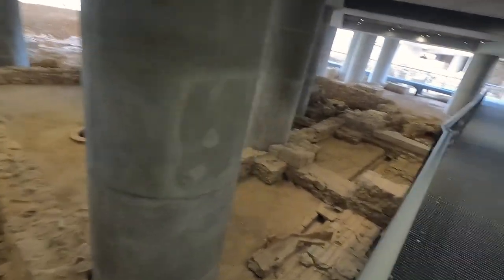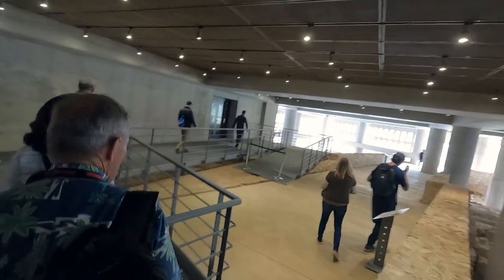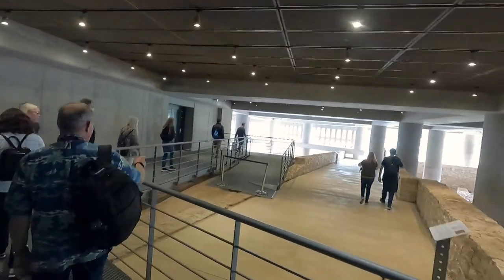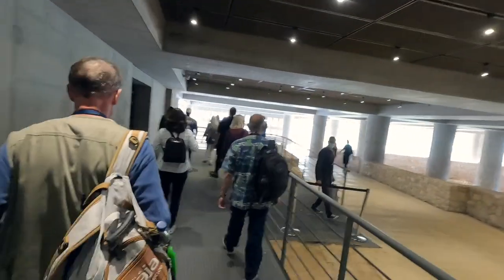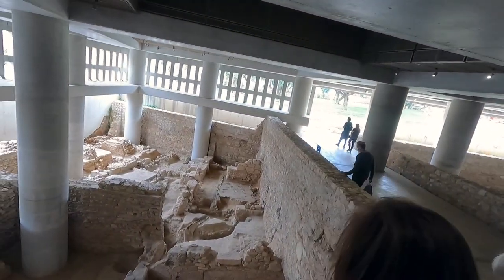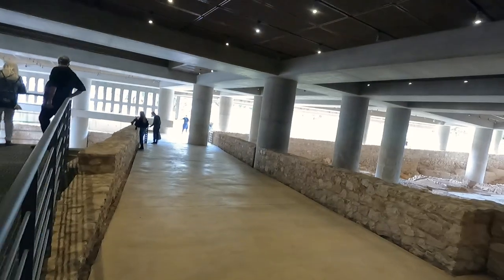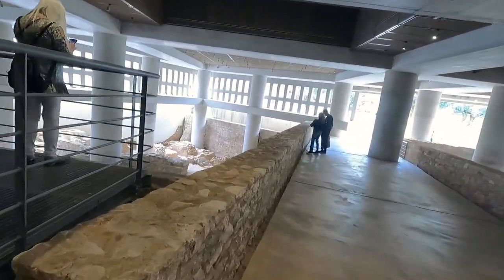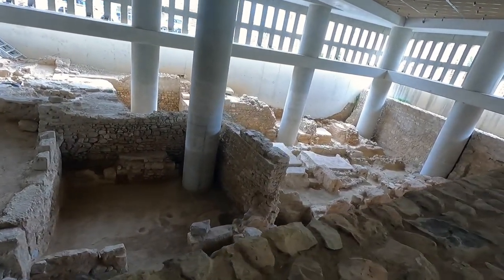You figure they're excavating this and just digging out little pieces at a time. Look at how deep this goes — wow. This is a bath house. I think this is the spa — hey, this is La Fitness right here.